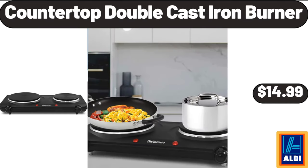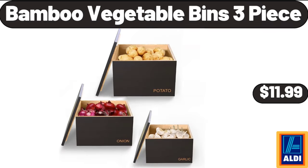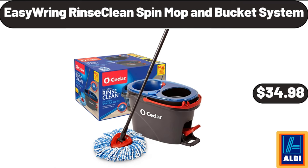Countertop double cast iron burner, $14.99. Foot massager with heat, $23.99. Bamboo vegetable bins, 3-piece, $11.99. 3-wheel bike, $272.99. Easy Ring Rinse clean spin mop and bucket system, $34.98.